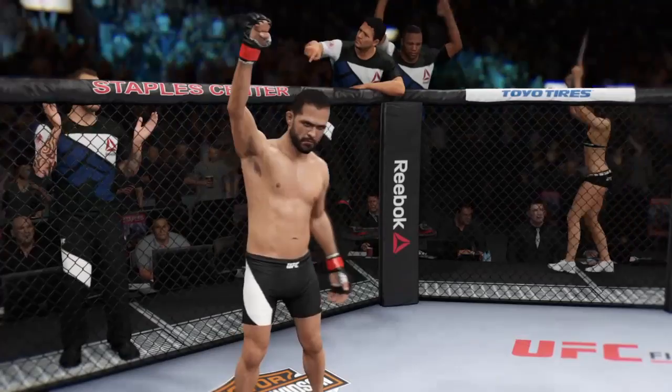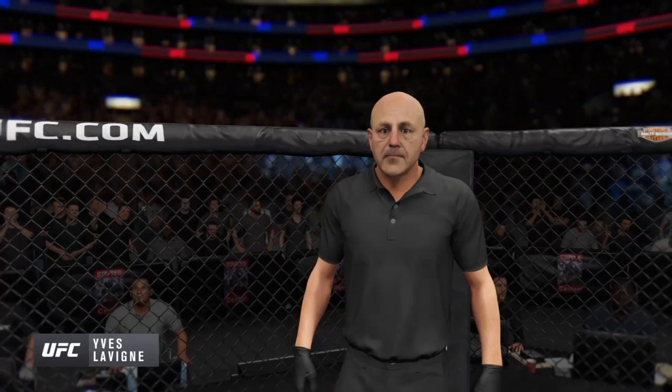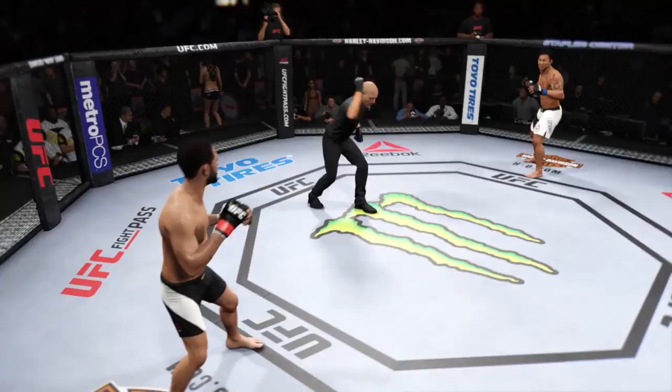And when the action begins, our referee in charge is Yves Levine. You ready? Fight! And here we go! This fight is scheduled for three 5-minute rounds.